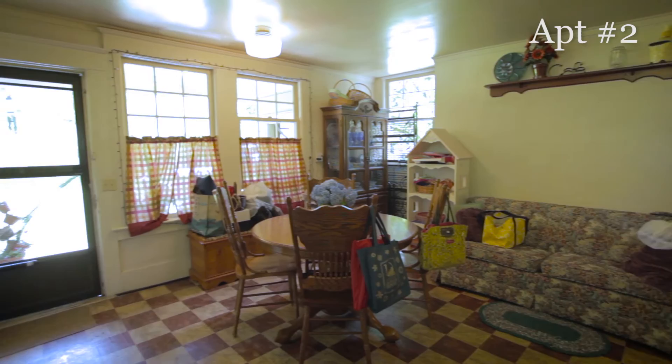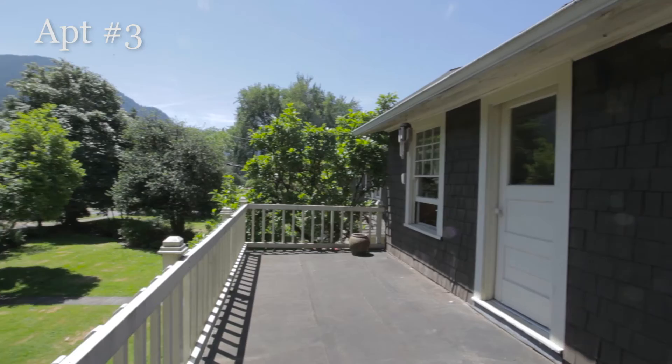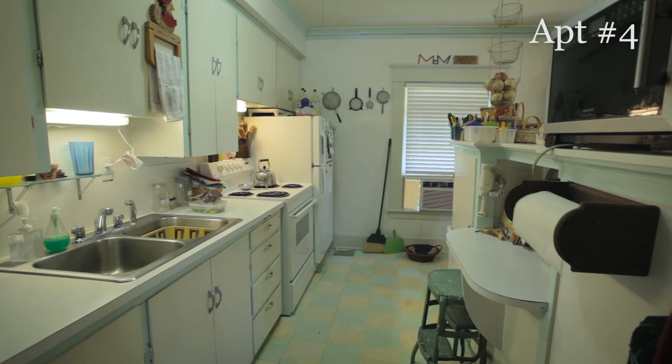Three apartments now occupy the second floor. These three apartments were created by the blocking of hallways and moving doorways to preserve as much of the original design as possible. Apartment number three features a 221 square foot balcony overlooking the grounds, one bedroom, and a living room. In apartment number four, the former nursery is currently used as a bedroom. The former linen closet has been converted into a bathroom, and the bedroom beyond has been remodeled into a spacious kitchen.